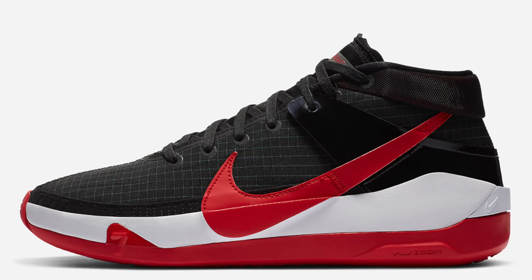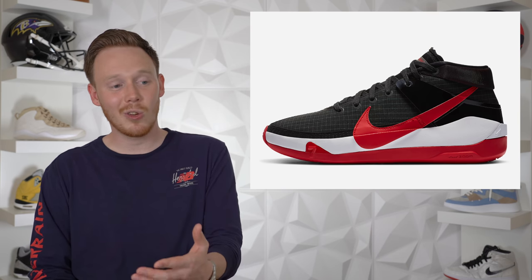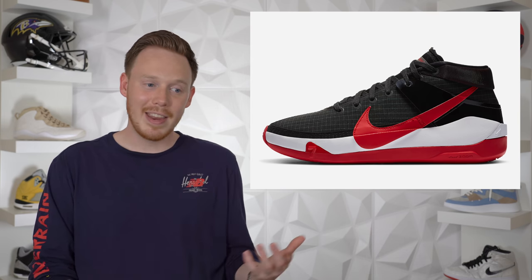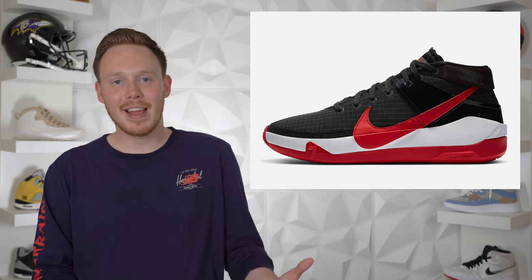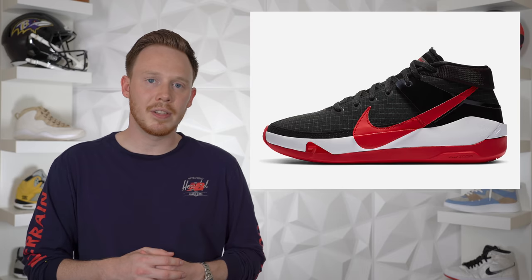Also dropping on the 5th, we've got the Nike KD13 in the Bred colorway. As you could probably tell from the name, the shoe comes in a black and red colorway and honestly it looks a lot like the Air Jordan 11 Breds, which I actually kind of like. I think it's a nice looking shoe overall, but it's most likely going to be a general release, and because of that I think this shoe is going to sit.